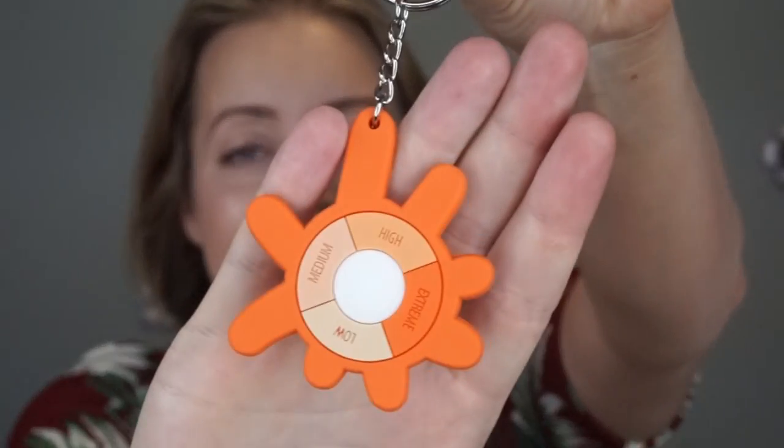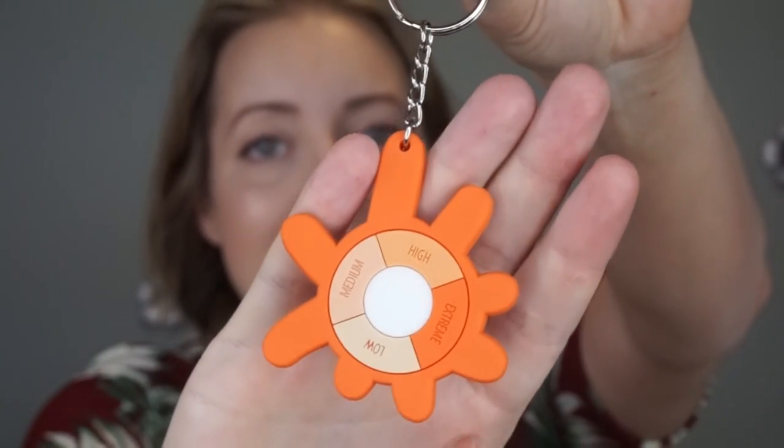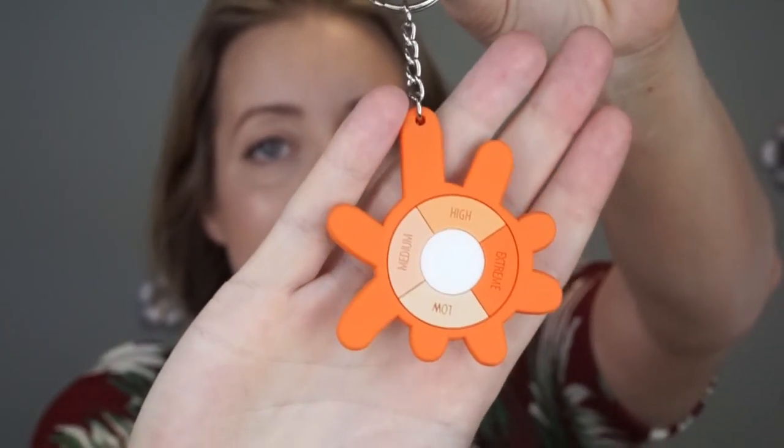Lastly, I received this UV detector keychain and I was so excited — I didn't know anything like this existed. The white part detects the level or intensity of the sun — from low, medium, high, and extreme — and it color-coordinates to let you know how intense the sun is. I think that's so neat; I'm going to keep this on my keychain for sure.